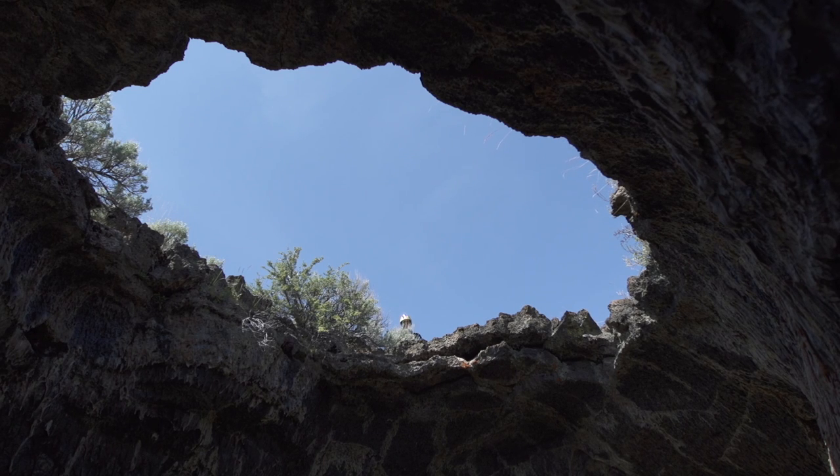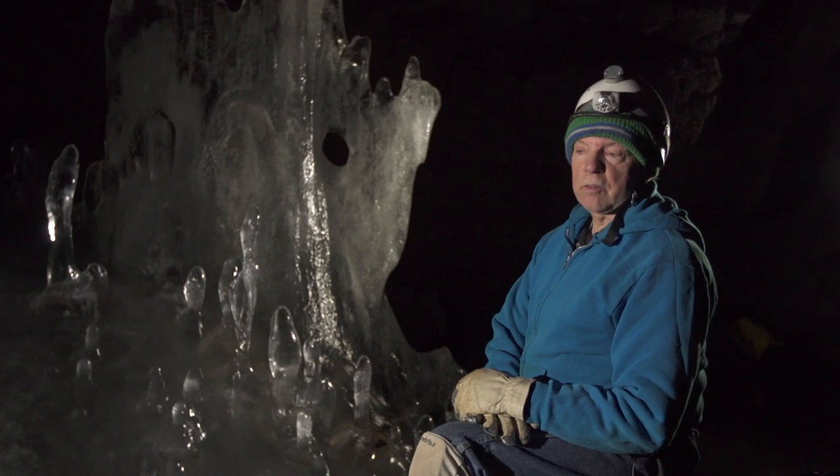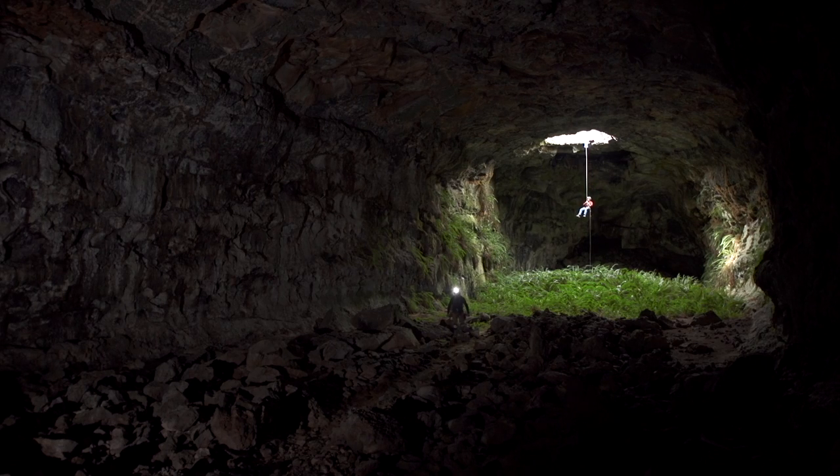It's the sense of adventure, of exploration, of being in a place that you've not been before. On any given day, you can walk around the other side of a tree and there's a cave that you've never seen before — and maybe the park doesn't even know about.